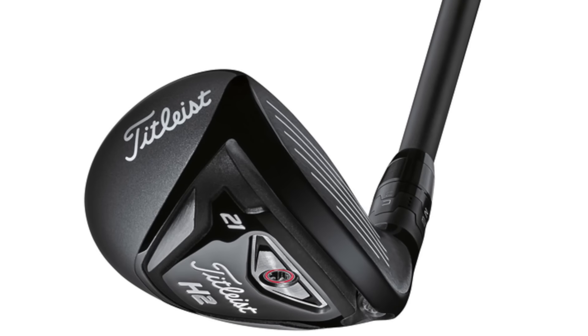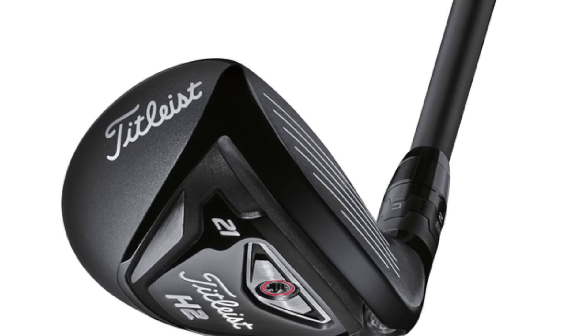Hybrid: he has a Titleist 816H2, 21 degrees — like a three iron — with a Graphite Design Tour AD DI95X shaft. Again, save hard for that one; it'll cost you a lot.